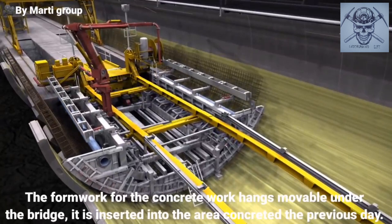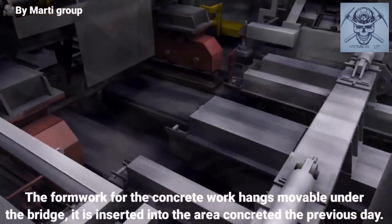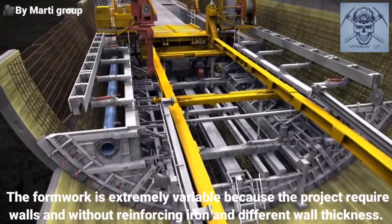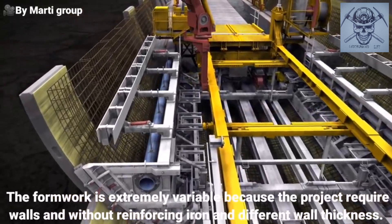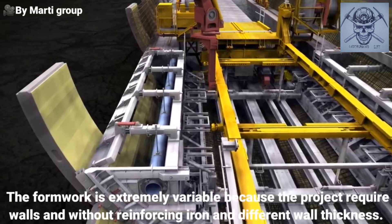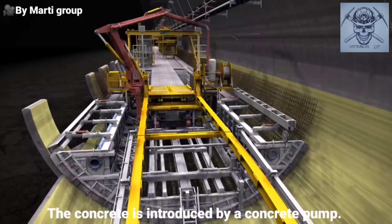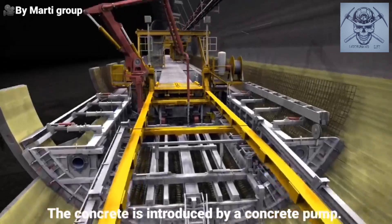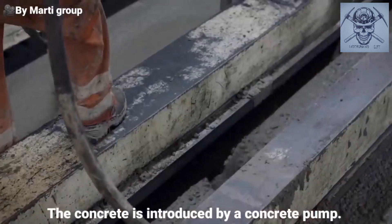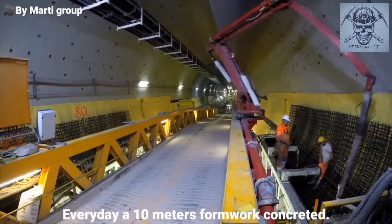The formwork for the concrete work hangs movable under the bridge. It is inserted into the area concreted the previous day. The formwork is extremely variable because the project requires walls with and without reinforcing iron and different wall thicknesses. The concrete is introduced by a concrete pump. Every day, a 10-metre formwork is concreted.